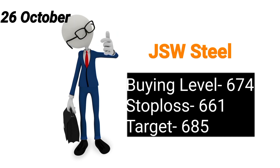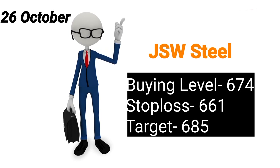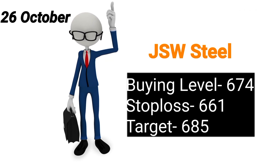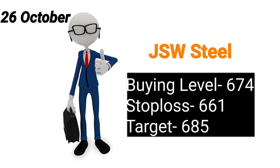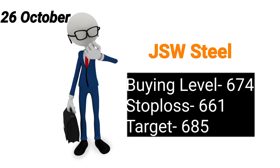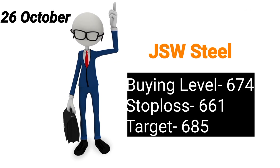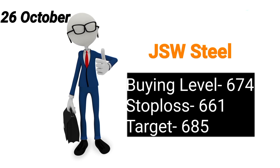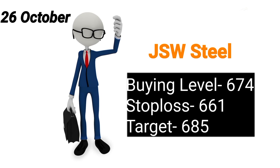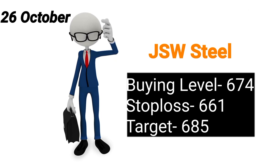Ismein kaafi acha shandar news nikal kar aayi hai — 150 crore ka inhone ek color coated steel factory Kashmir mein install karne ka plan kar liya hai, which is a great thing for the company. Company expand ho rahi hai and eventually inko profit hoga, and that will obviously benefit those jin ke paas is company ke stocks hongi. Long term ke lihaz se JSW Steel kaafi acha stock hai, yeh ek bahut safe stock bhi hai, ismein zaroor SIP kijiye.